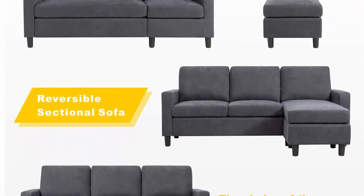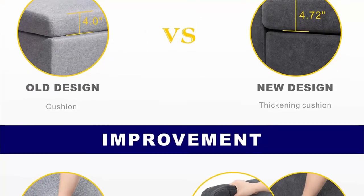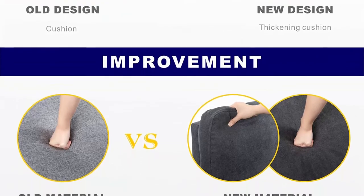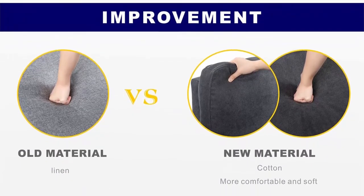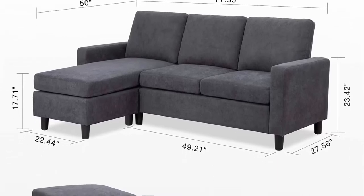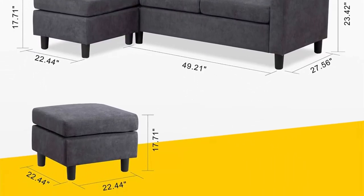Versatile sectional sofa with an extra wide chaise lounge for maximum comfort. When friends come by, you can place the ottoman on either side of the sofa. Easy assembly — crafted for convenient shipment and easy assembly. No tools needed and easy to follow instructions to assemble. Anyone can easily install it in 10 minutes. Shipping with 2 boxes. Weight capacity: 660 pounds.